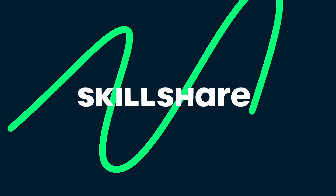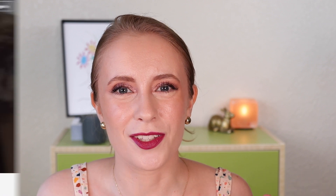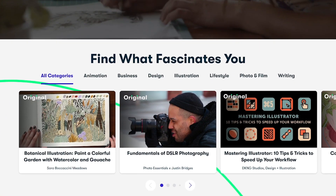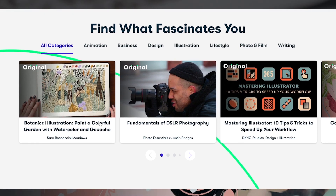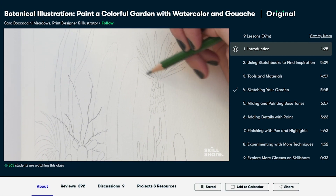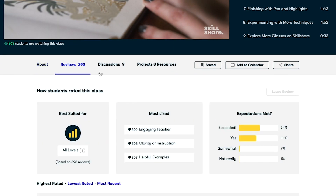But before we get into it, I do want to thank today's sponsor, which is Skillshare. I've worked with them several times on my channel in the past, and I'm really excited to be continuing my partnership with them. If you haven't heard of Skillshare before, it's an online learning community where you can take courses in any topic you could think up, truly. For me, I kind of had this realization recently — I've been out of school for a while and I just miss learning and I don't want to stop learning just because I'm not in school anymore.